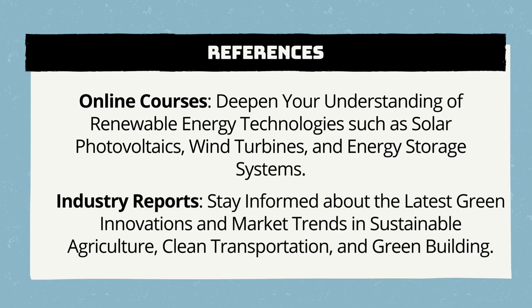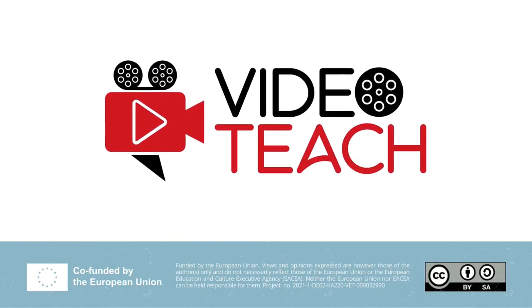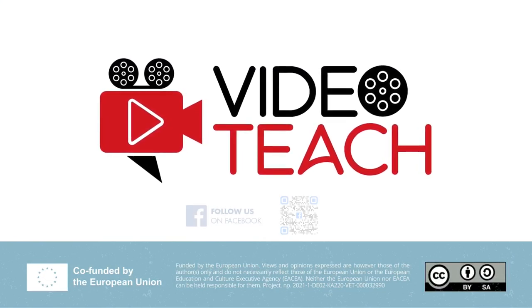Remember, knowledge is our best tool for promoting a sustainable tomorrow. Thank you very much for watching this learning video. If you like it, you can continue following us on YouTube or our other channels, such as Facebook or the official website of the project at videoteach.eu. All the content of this project has been produced through the international collaboration of nine expert partners and is funded by the European Union.